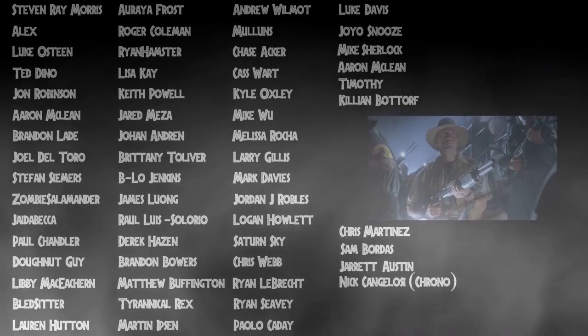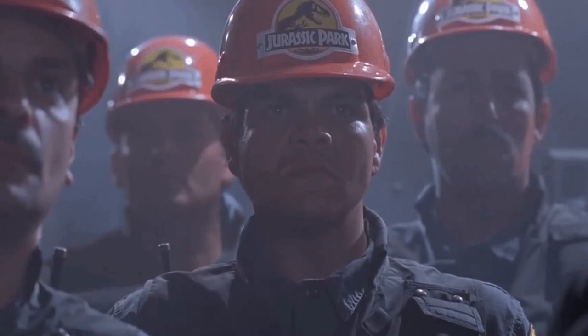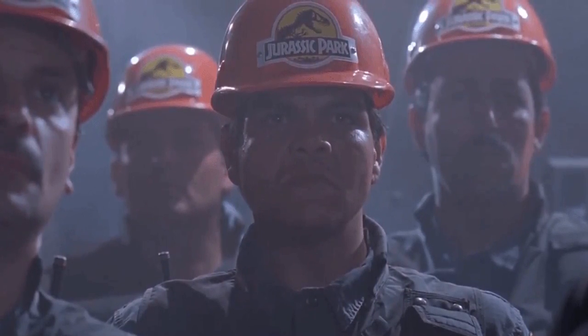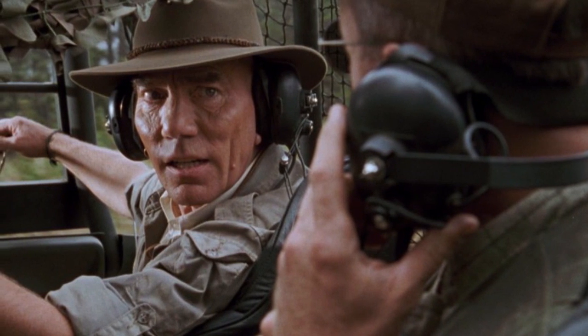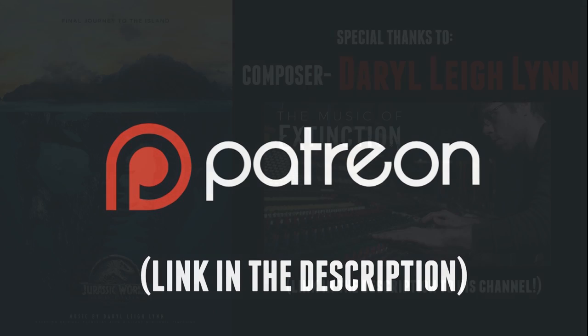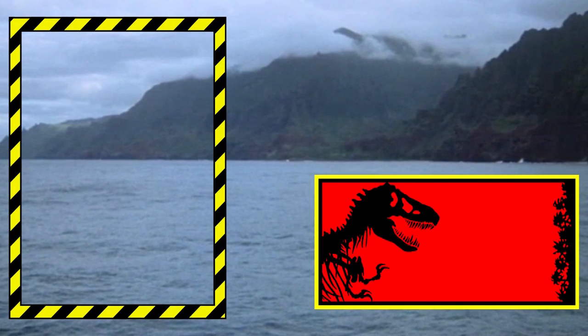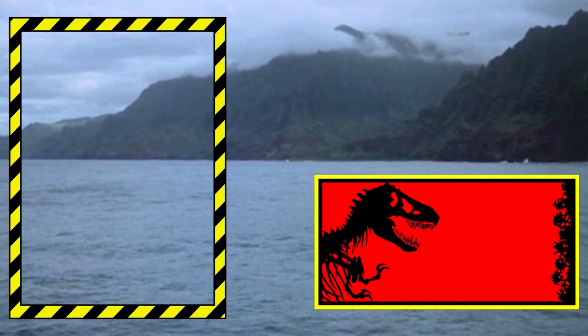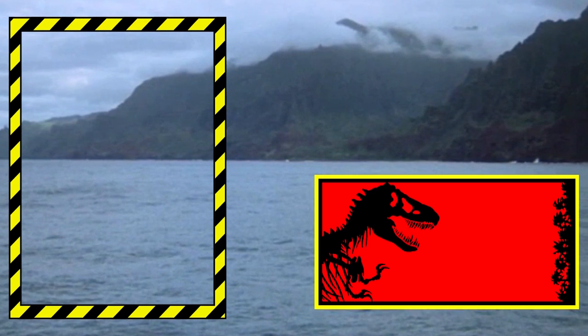Whatever your own thoughts and opinions happen to be, I'd love to hear them in the comments down below. I'd like to thank all of my supporters — game wardens, InGen executives, park workers, and InGen hunters — it seriously means the world to me that you all continue to watch these videos. If you feel like I deserve it, I'd appreciate the like, and I hope you'll consider subscribing. I'll see you on the next one, and as always, take it easy.